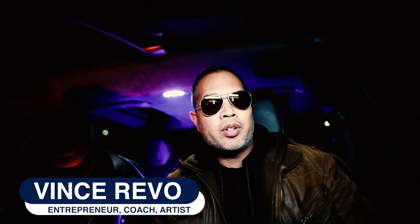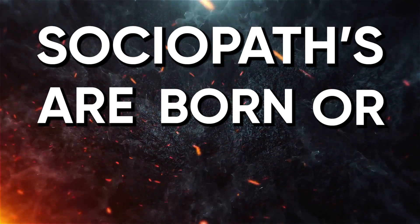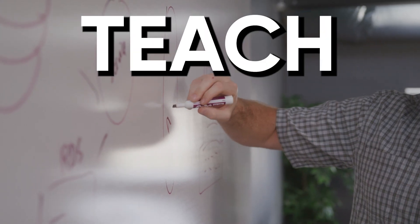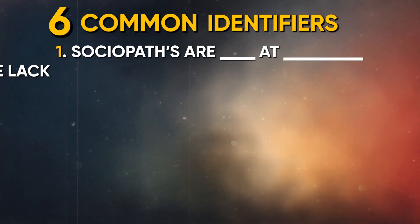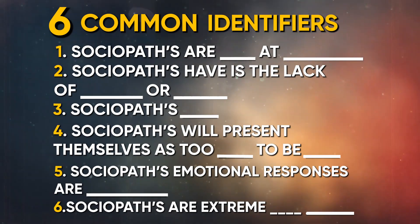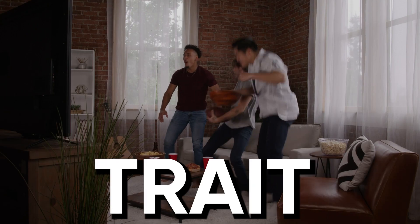And we're live. What's up Revo Nation? Have you ever wondered whether sociopaths are born or created? Well, we'll answer that later in this video. We'll teach you how to spot a sociopath with six common identifiers, and make sure to watch until the end of the video for a bonus trait.